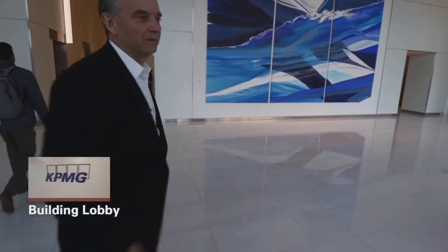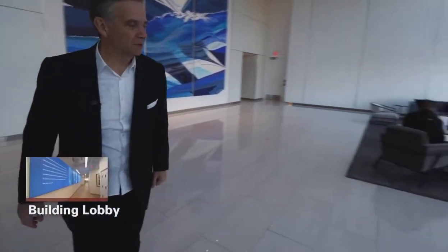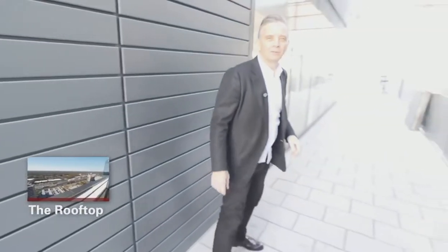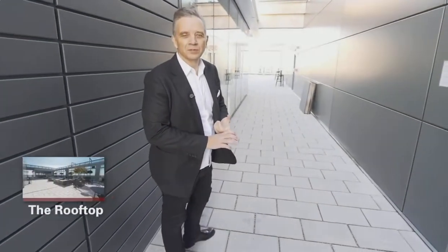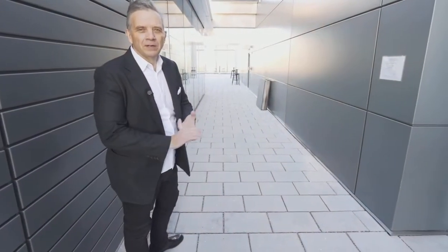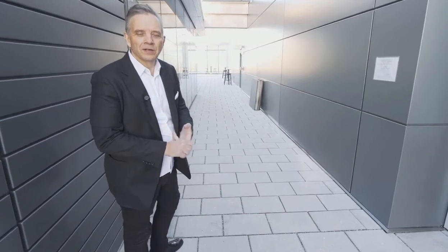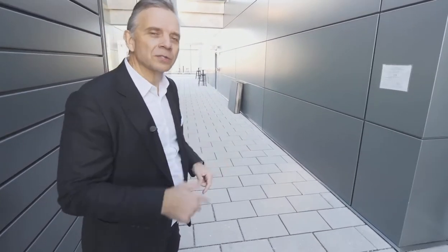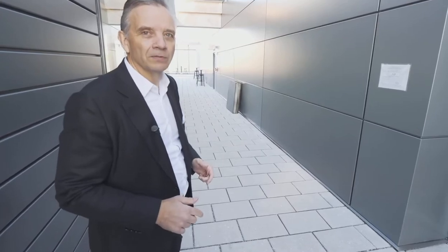We start in the entryway. They've done efficiently with great space here. One of the features I really like about this building is our rooftop. This is absolutely magnificent space, and we use this to entertain. We use it for many different purposes with our clients, our guests, and even our people. You can come up here and work during the middle of the day. Sometimes I just come out here to get some quiet space and to think.